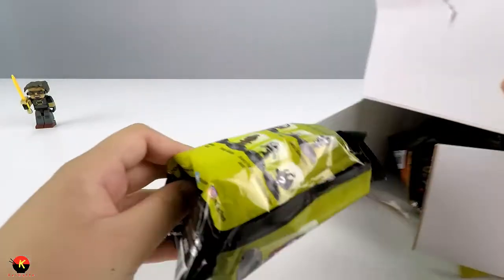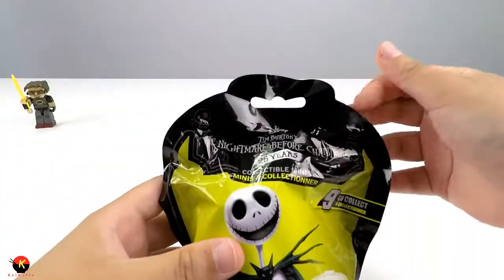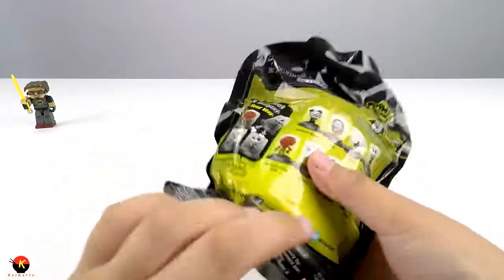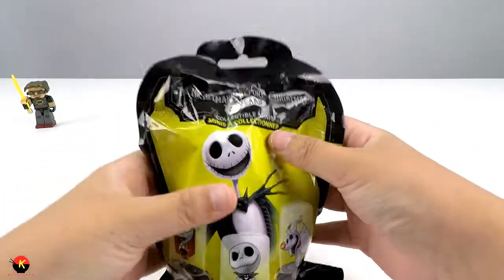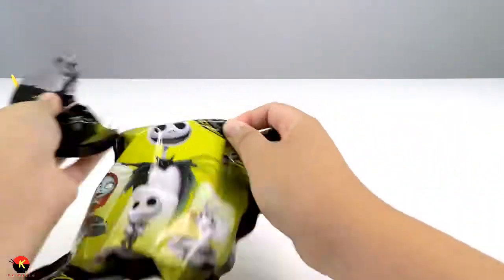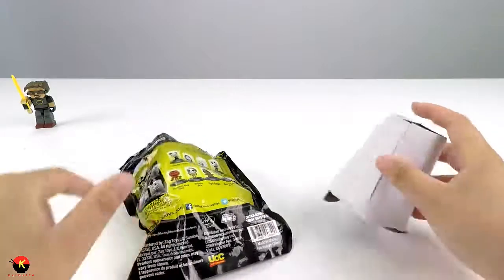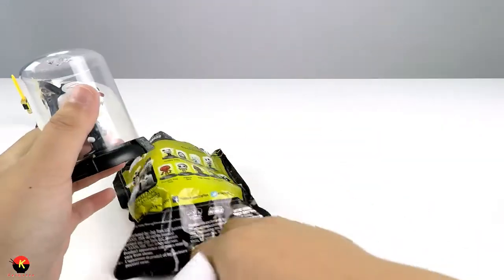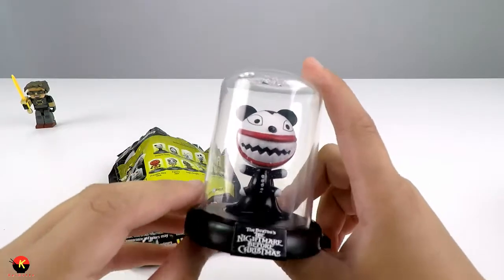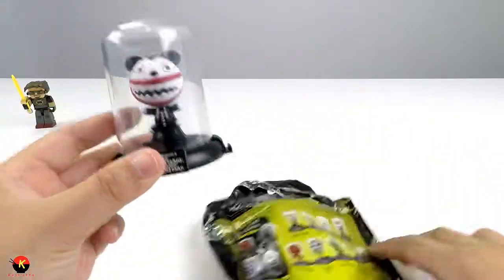Now time for our second item. These are The Nightmare Before Christmas Domis collectibles, and those are really cool. Here's all the characters you can get. Let's open this up and see what we get. We got the Vampire Teddy, and that is really cool. They're in this little dome case, and it looks like you can connect your different Domis. That's really cool. Here's our second item.